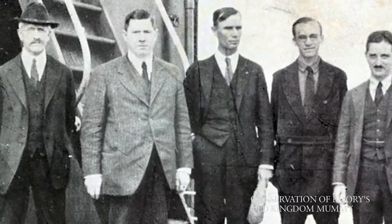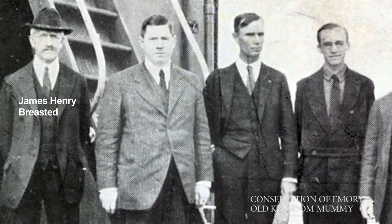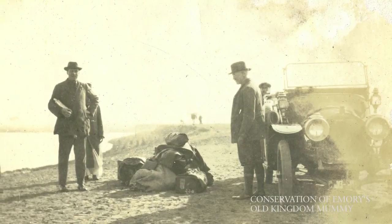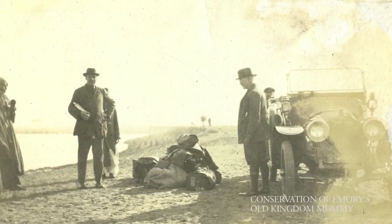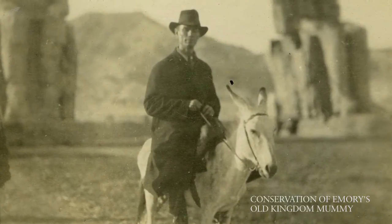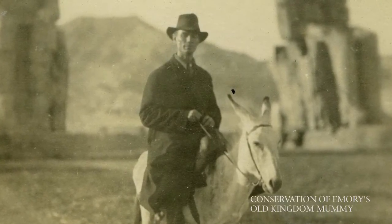In 1919, James Henry Breasted, who was director of the Oriental Institute of the University of Chicago, decided to go on a research trip to Egypt and throughout the Middle East. He invited a few colleagues along — people from the Metropolitan Museum, colleagues in Chicago, and William Arthur Shelton, who was a student of his and who had come to Emory as Candler Professor of Theology.